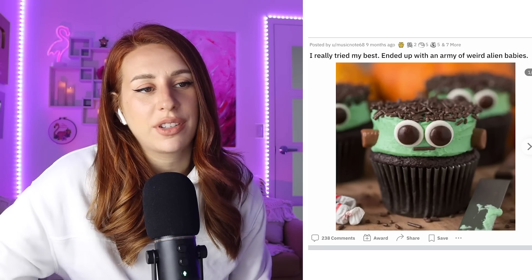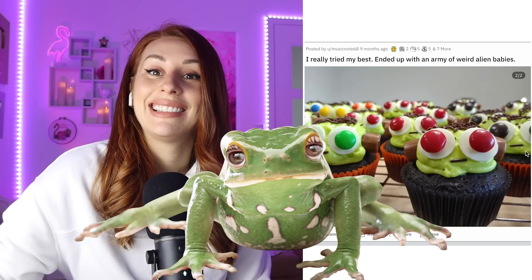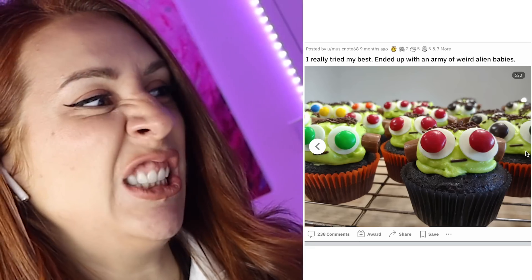What I wanted to bake versus what I actually baked. They kind of look like frogs though. So they don't look like little Frankensteins. The Frankensteins are cute, but I can imagine they would be a little hard to pull off. You did good, babe. I like them. Can I have one? Let me eat it.